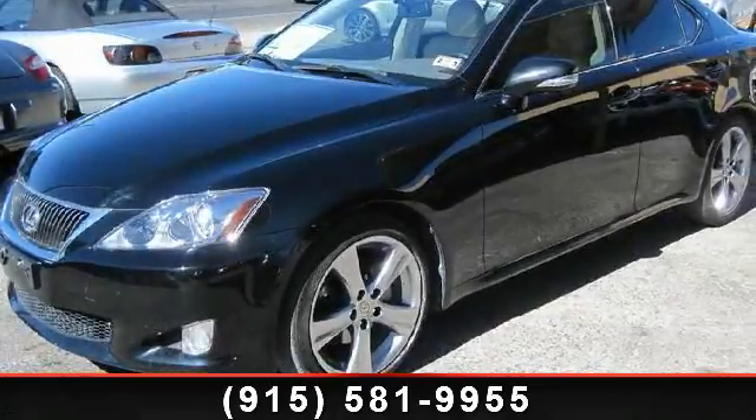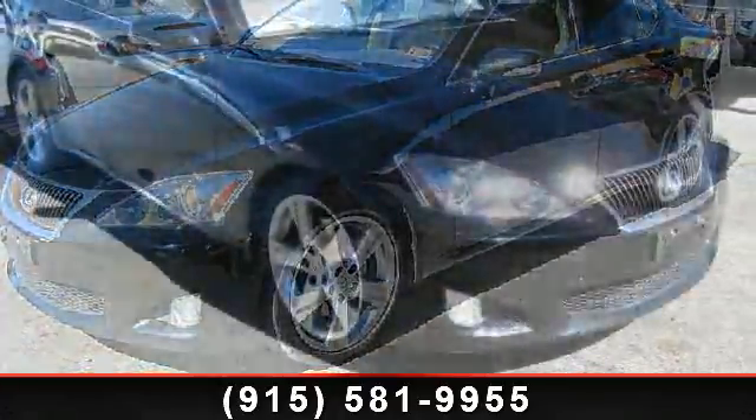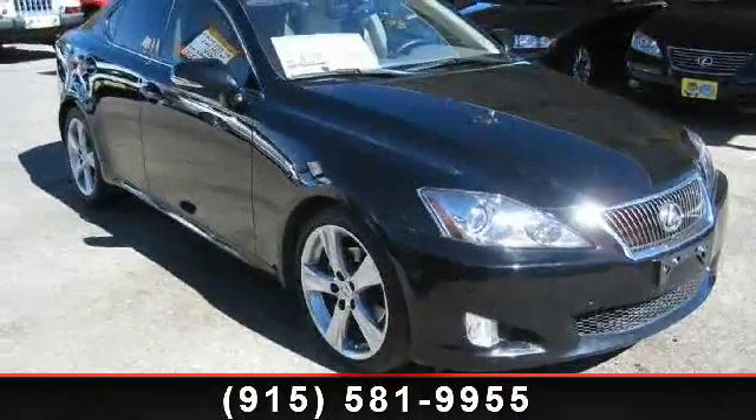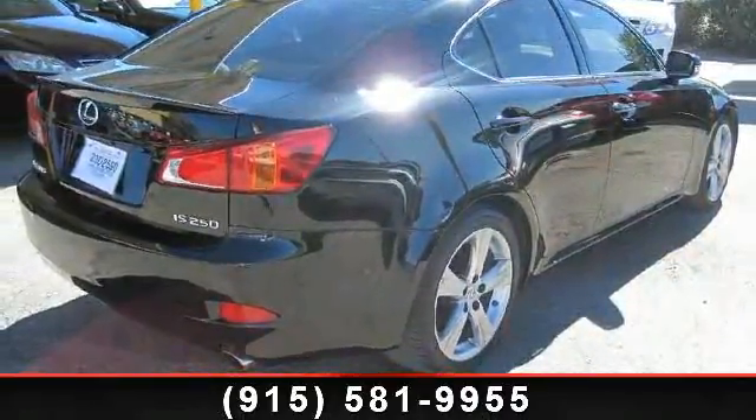Step into the 2010 Lexus IS. Don't miss this great deal on a luxury vehicle. This vehicle comes with a reliable 6-cylinder engine, connected to a smooth shifting automatic transmission.